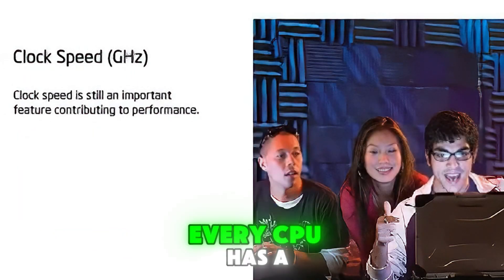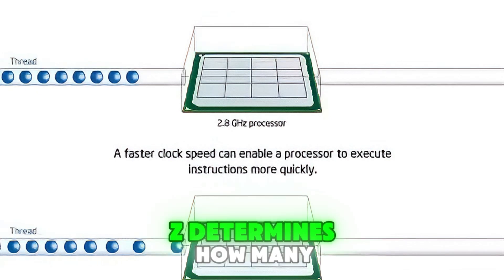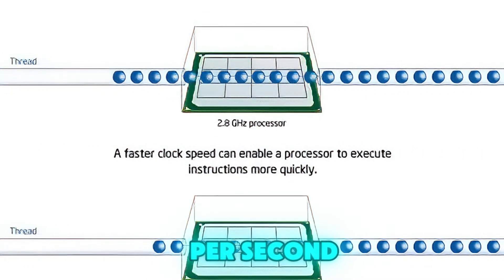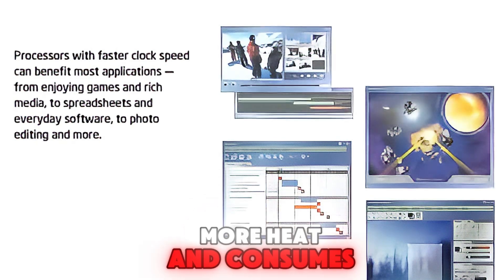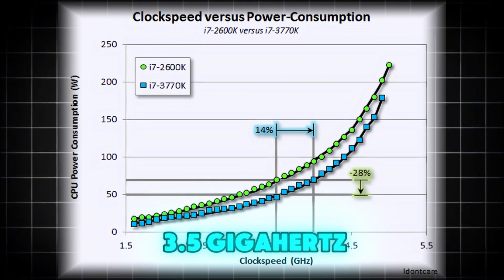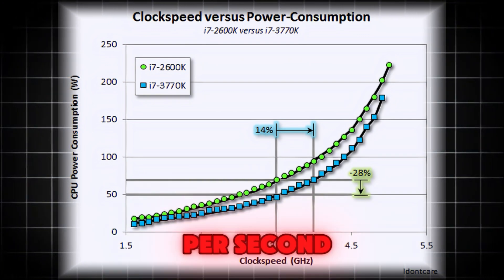Every CPU has a clock that synchronizes its operations. The clock speed, measured in GHz, determines how many instructions the CPU can execute per second. A higher clock speed means faster processing, but it also generates more heat and consumes more power. For example, a CPU with a clock speed of 3.5 GHz can perform 3.5 billion cycles per second.